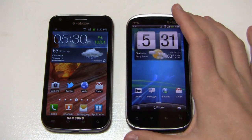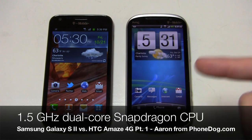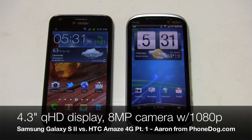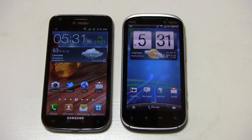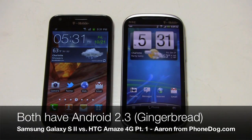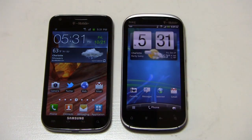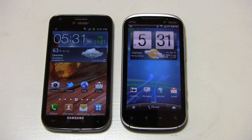Then you have the HTC Amaze over here. It also has a 1.5GHz dual-core Snapdragon S3 CPU, a 4.3-inch QHD display, an 8-megapixel camera with 1080p HD video recording, and a front-facing camera — as does the Galaxy S2. Both are available at T-Mobile running Android 2.3 with TouchWiz 4.0 on the Samsung and Sense 3.0 on the HTC.